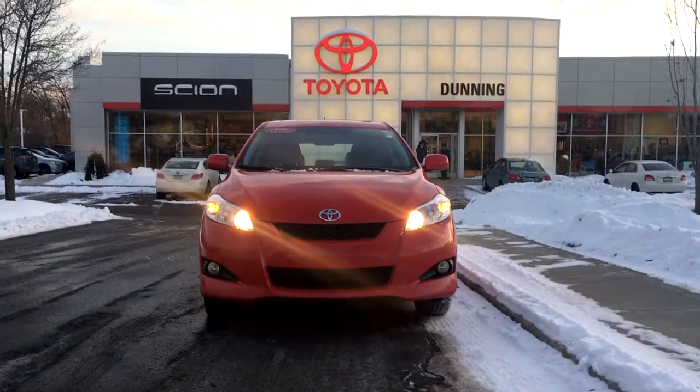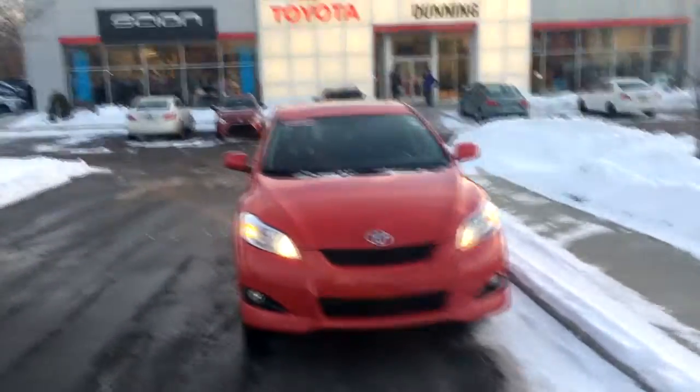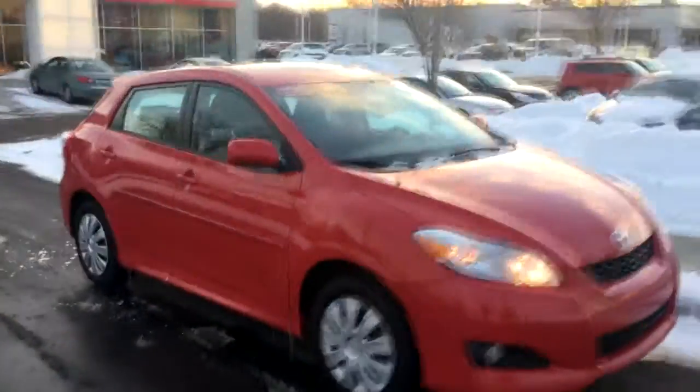Dunning, Dunning Motors, experience the Dunning difference. Good afternoon and welcome to another edition of Neal's Weekly Deals. This week for you guys, I decided to highlight one of the most practical vehicles on earth in my opinion.